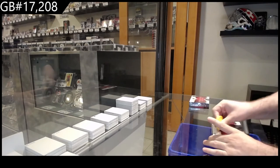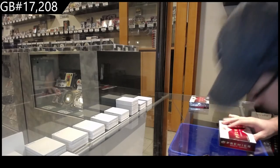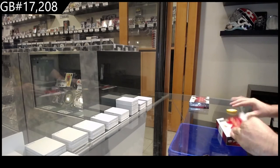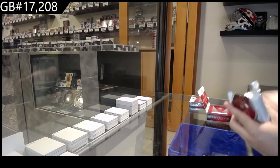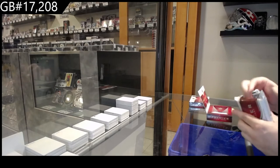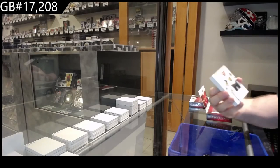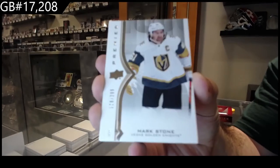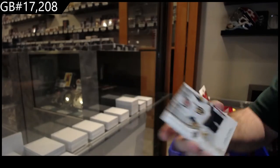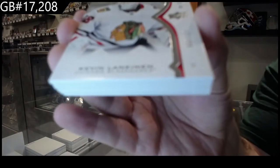We've got the two premiere break, it's packed open — hopefully it's a monster pack. We've got a 2.99 Mark Stone for Vegas, 2.99 Mark Stone, 2.99 Lankanen for the Hawks.